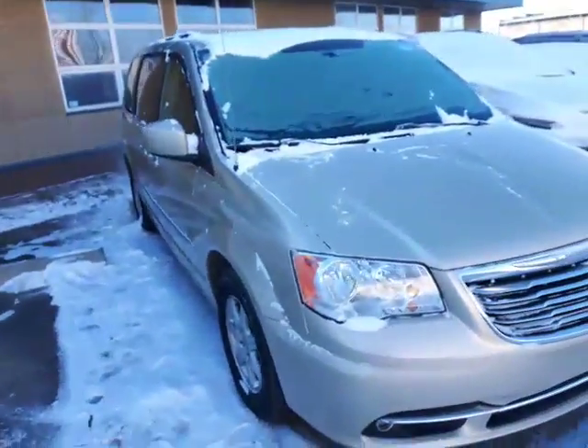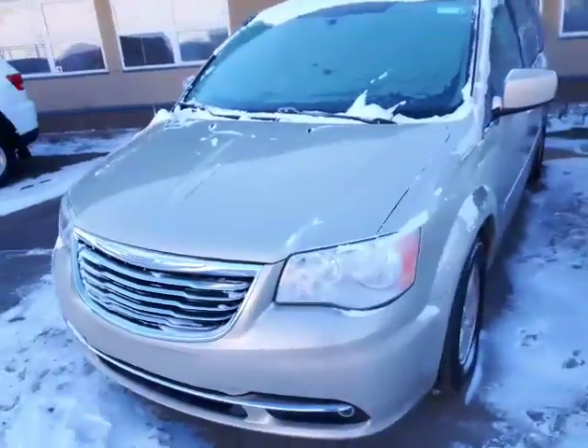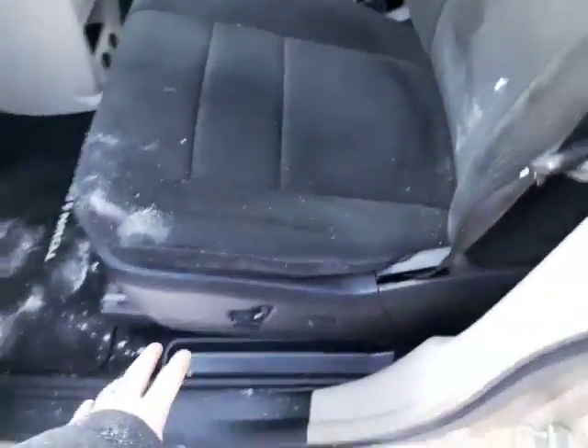Here is the 2011 Chrysler Town & Country van. You've got the 3.5-litre six-cylinder under the hood, which is outstanding — tons of power. On the inside you do have your power seats right there.